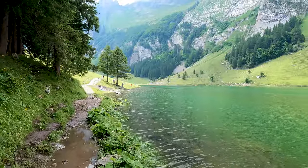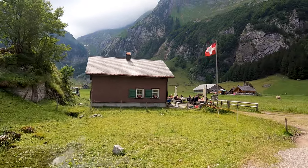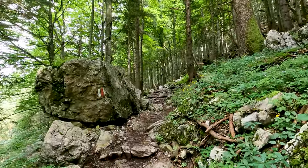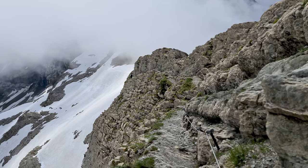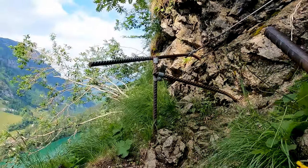At this point I had to make a decision — either risk going up to Ebenalp, or head directly to Meglisalp. Given the power of the thunderstorm coming in, I decided to be safe rather than sorry, because the path up here is not something you want to do in a thunderstorm. One thing that hit me here was how the hike is very different in different areas — how you can go from a lush forest to a very bare mountain terrain in a very short period of time.